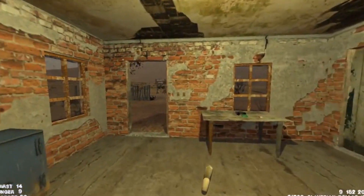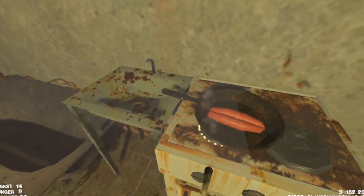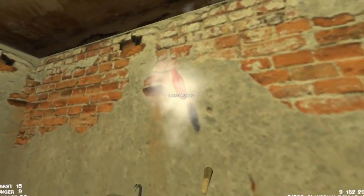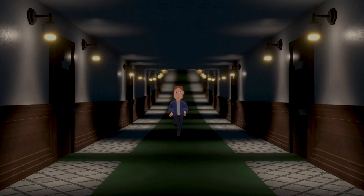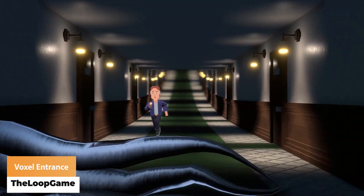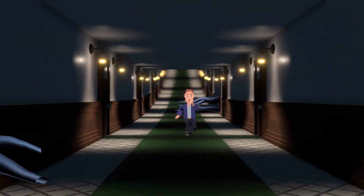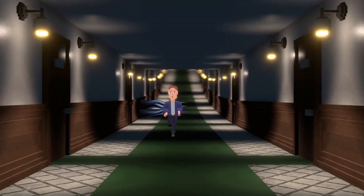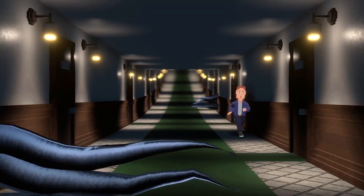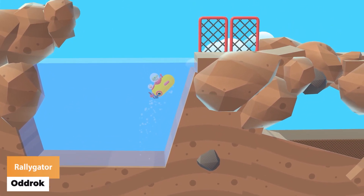The Loop game has got the pre-boss fighting scene for the new voxel based game. Rallygator has got new vehicle stages, helicopter integration and a minicar separate unit.